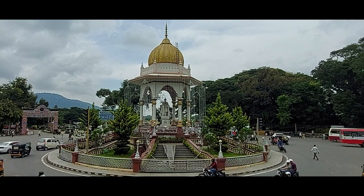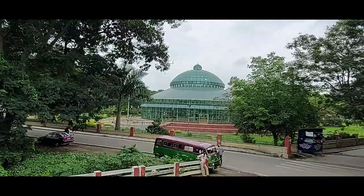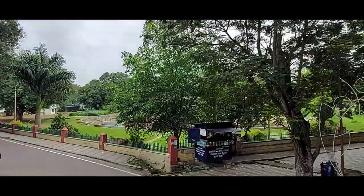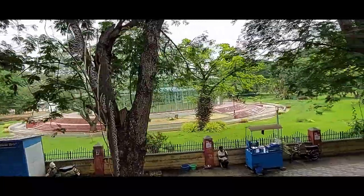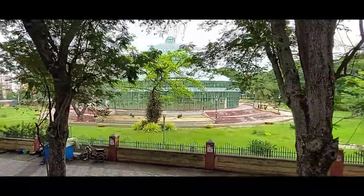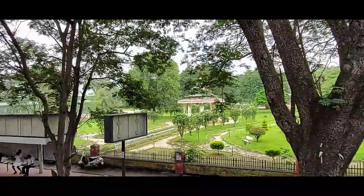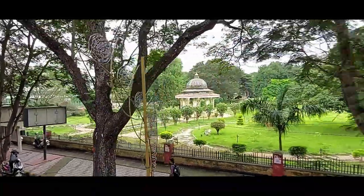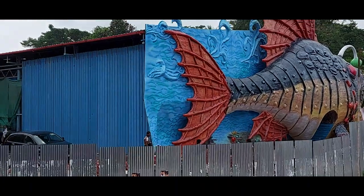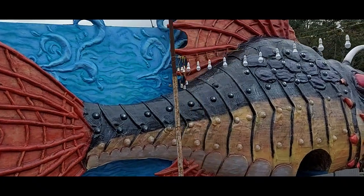Now we are going to Kuppanna Park. There is a glass house within the park, and during the Dasara festival a flower show is held here. There is also a Children's Traffic Park under the Mysore City Traffic Police — inside are small parks, buildings, traffic lights and signals, all created to build awareness about traffic rules among children. Right next to the zoo there is a fish theme in Kuppanna Park getting ready, and we can see a big mural of fish.